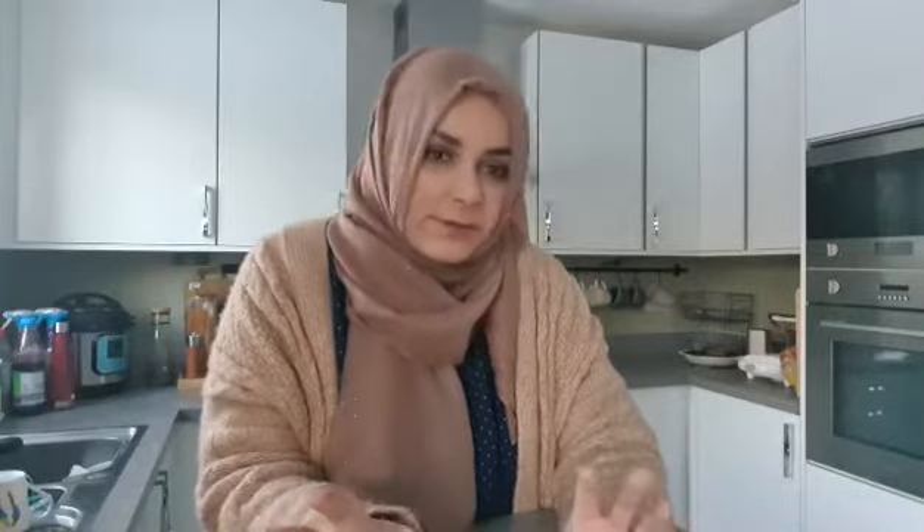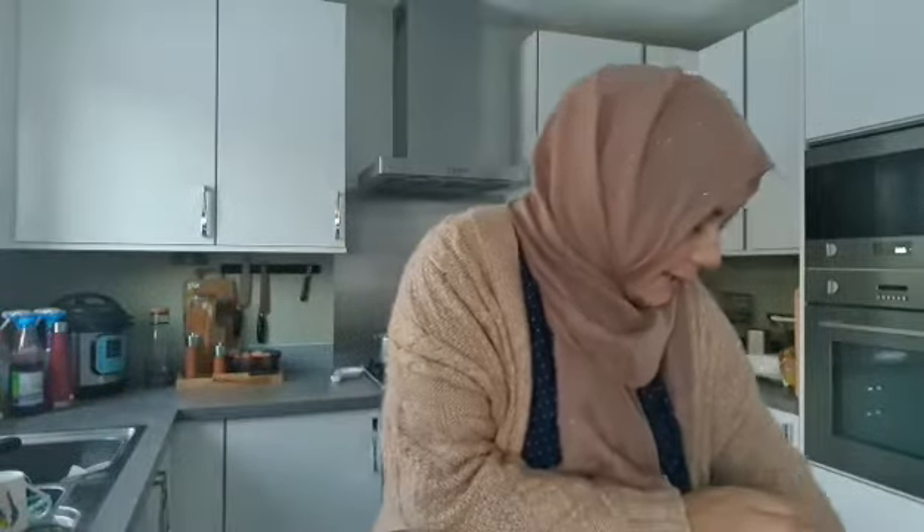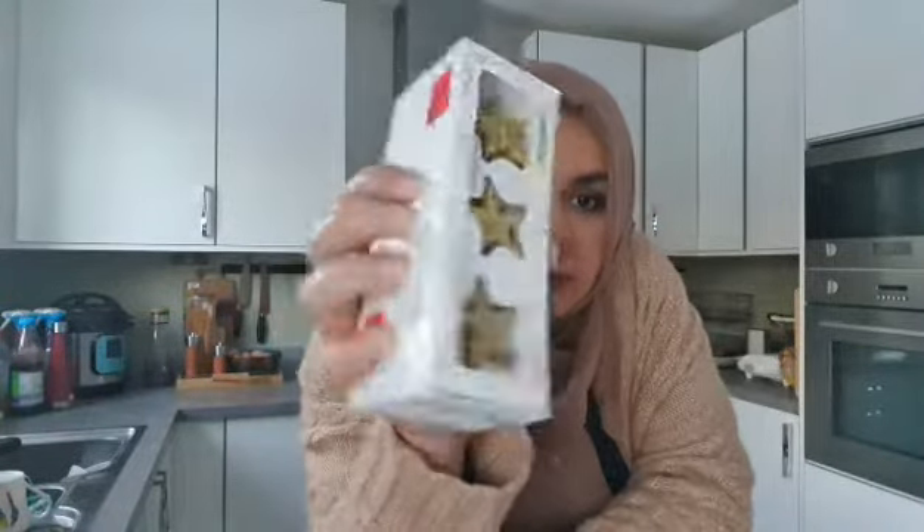Excuse the mess behind me. So I got from Primark — I saw lots of these little Christmas decorations but they're stars, so I'm going to use them for Eid and Ramadan because they're coming up not too far. I thought these were really cute. It's got batteries and so on. I've got a box of those and they were for a pound.